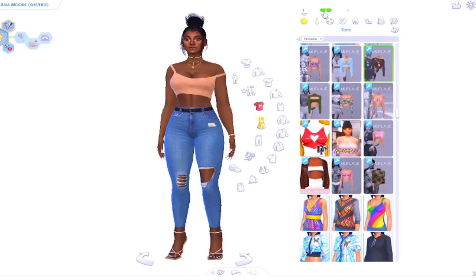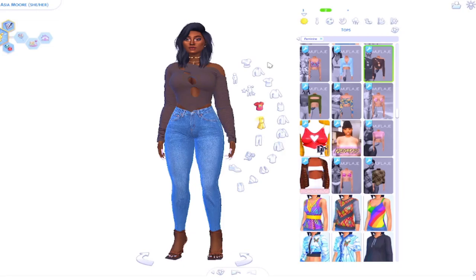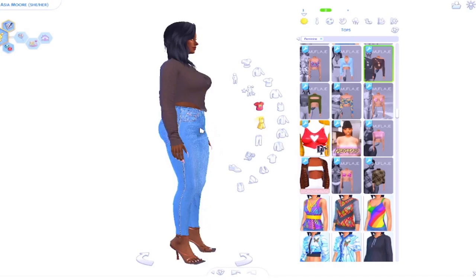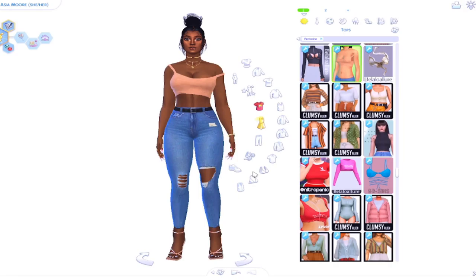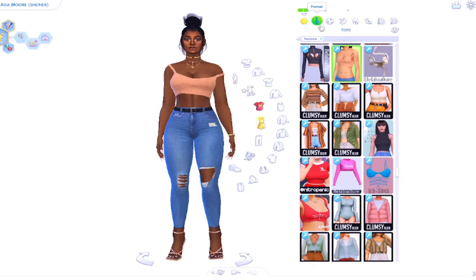As you can see, this is her everyday — her first everyday outfit. This is her second everyday outfit. I gave her two different hairstyles: one is up, one is down. She's basically really basic with the outfits — she doesn't do too much. She loves her makeup.